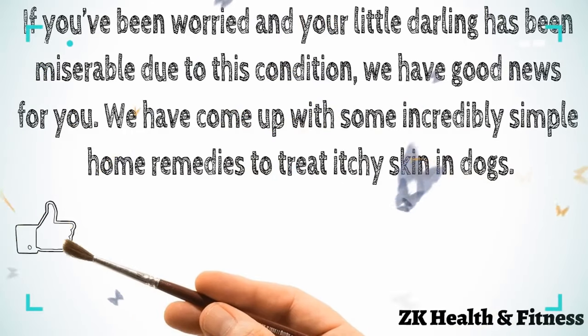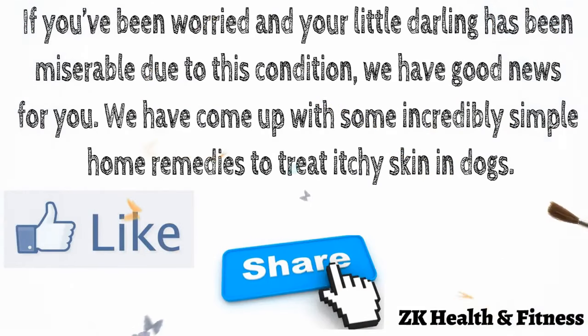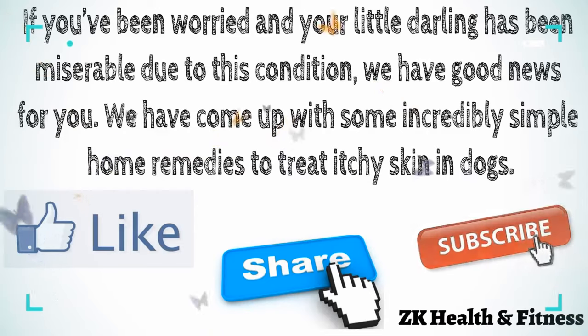Thanks for watching this video. Like this video, share this video, and subscribe to our channel for more interesting videos.